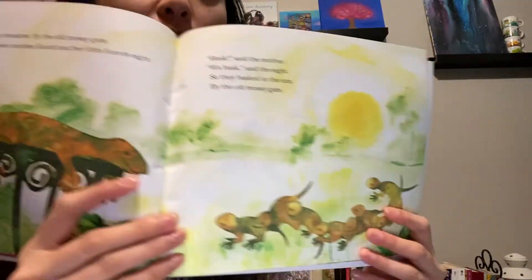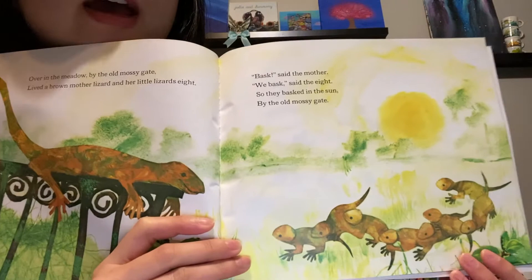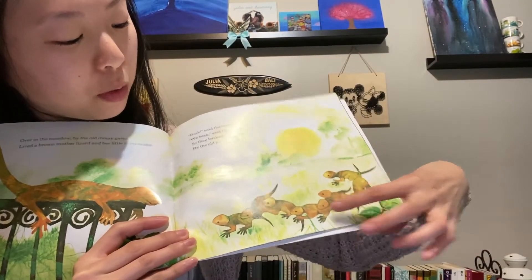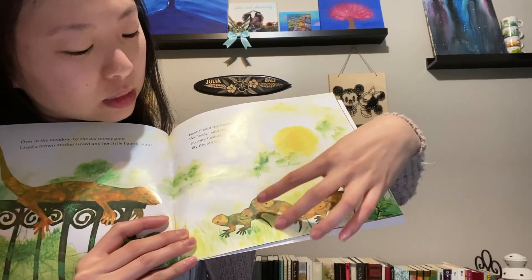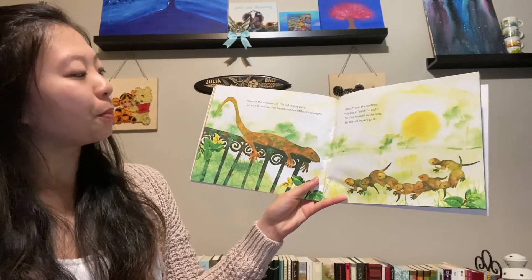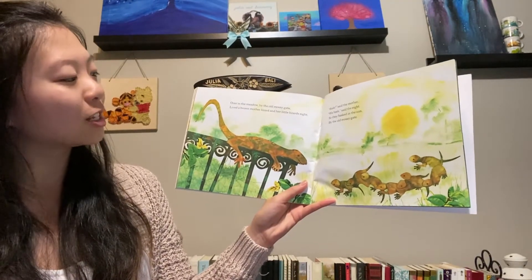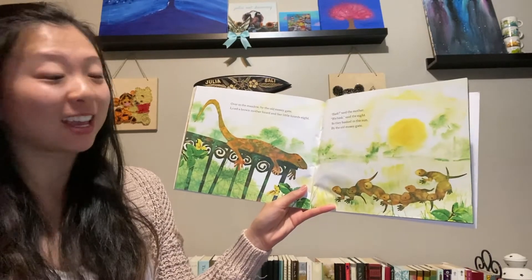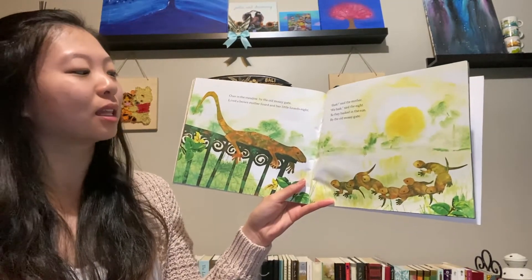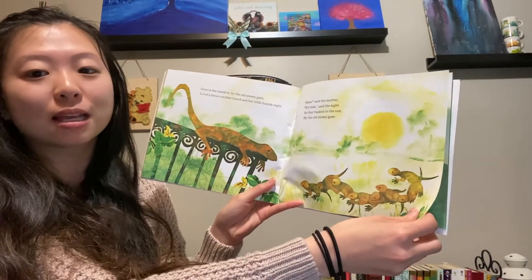What are these little animals? They are lizards. And how many baby lizards do we have? We have one, two, three, four, five, six, seven, eight lizards. Over in the meadow, by the old mossy gate, lived a brown mother lizard and her little lizards eight. Bask, said the mother. We bask, said the eight. So they basked in the sun by the old mossy gate.